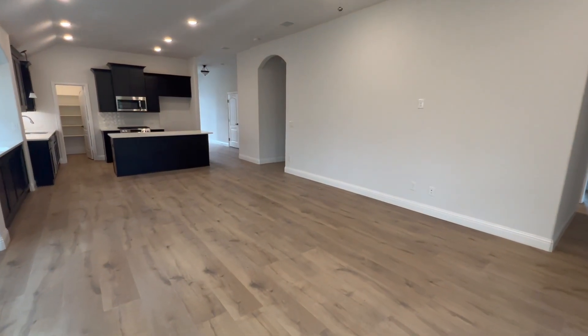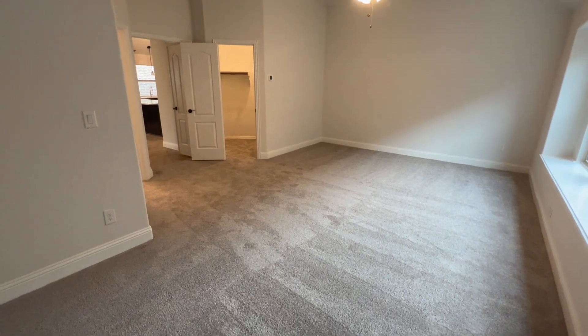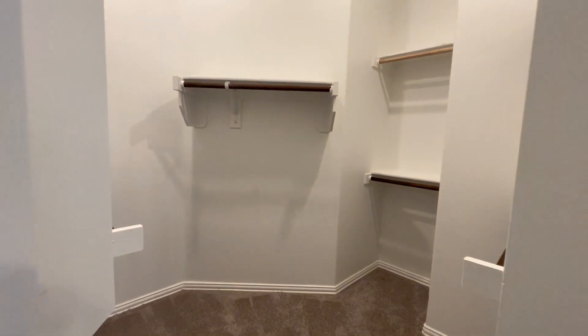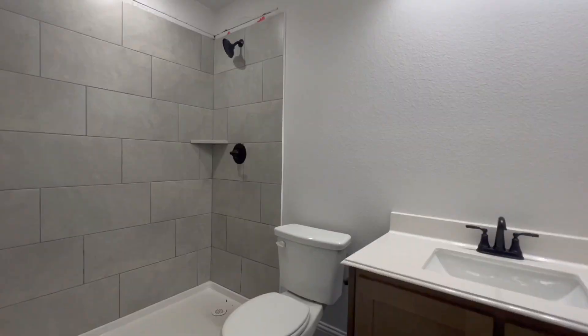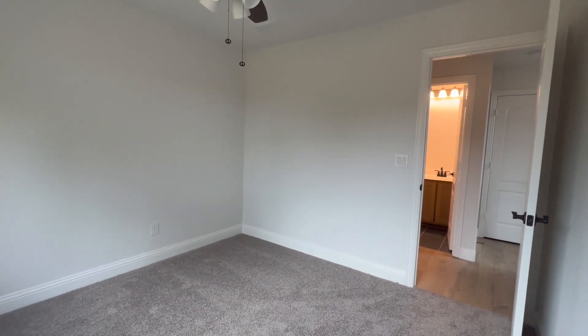Off here we're going to have the primary bedroom, nice and spacious with a little seating area, which is nice. In the bathroom, they've actually just done the shower, which we're starting to see a lot more of. Towards the back of the house, you're going to have two other bedrooms that share a bath, which is kind of nice. They're kind of separated, so everybody kind of has their own space.